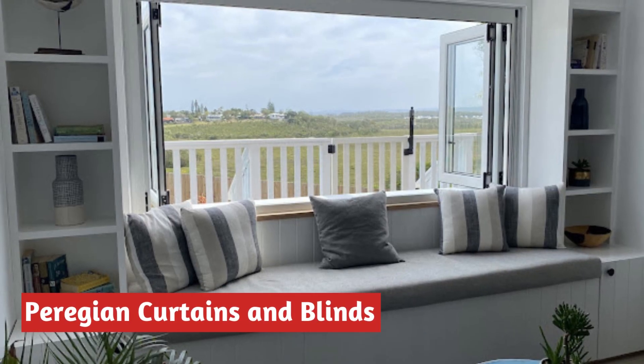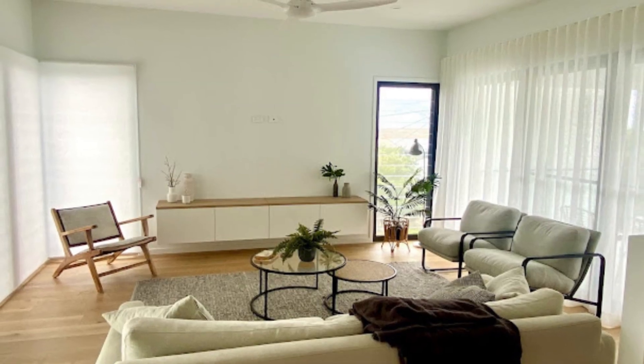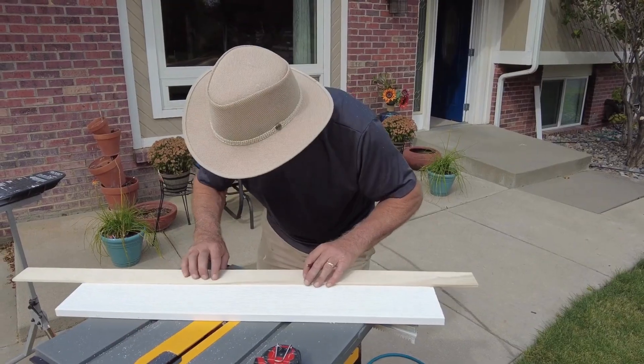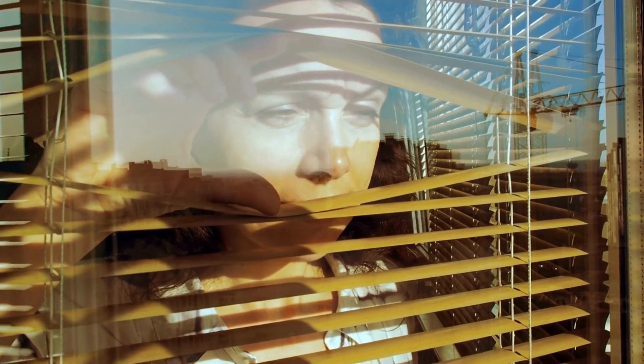Number 5 is Pergian Curtains and Blinds. Boasting a rich 25-year history in the furnishing industry, Pergian Curtains and Blinds is your trusted destination for an array of window furnishings. They offer a diverse range of options, from timeless classics to the latest innovations in window coverings, all designed to deliver on functionality, quality, and impeccable design.